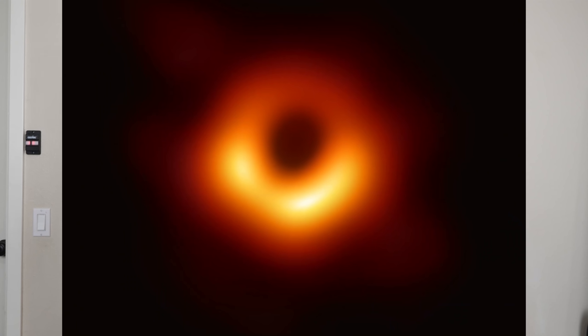Hey everybody, today we're going to be seeing what happens when two black holes collide. We just recently got news that the very first picture of a black hole has been taken. Today I'm going to be showing you what it looks like if you were to actually drop one black hole inside of the other.